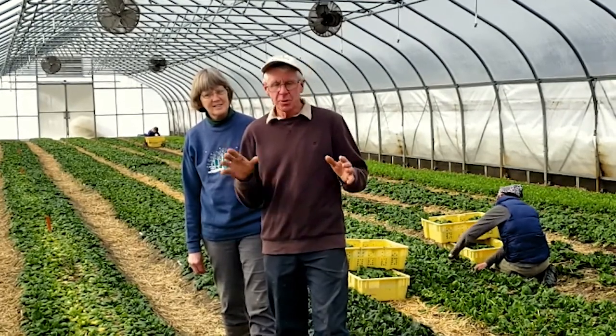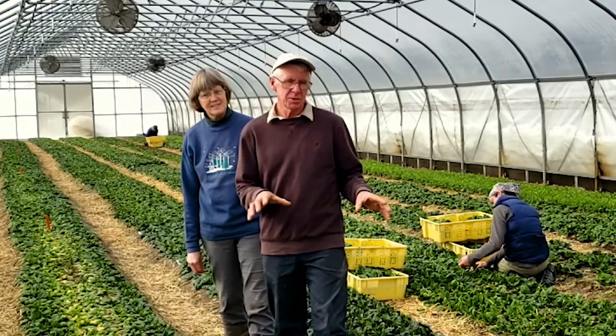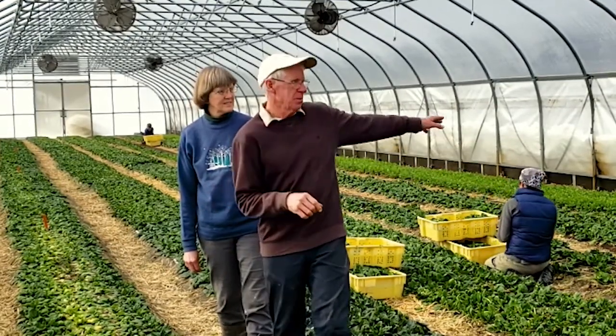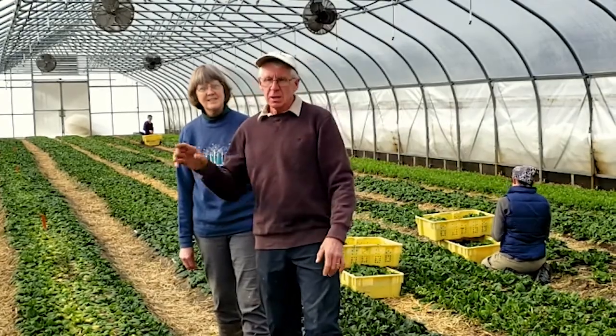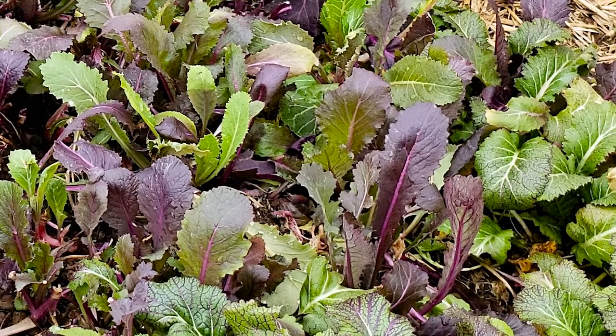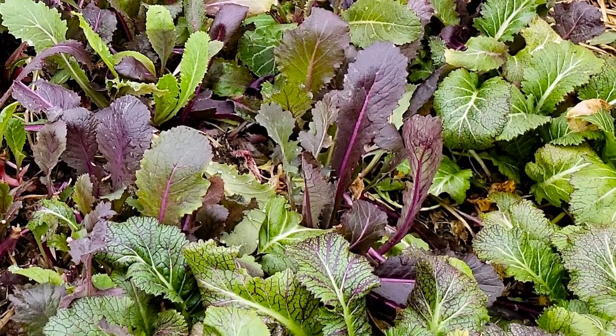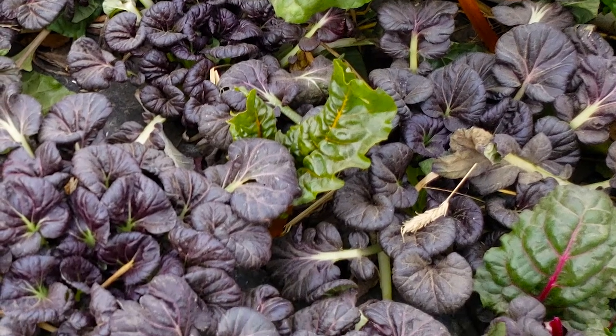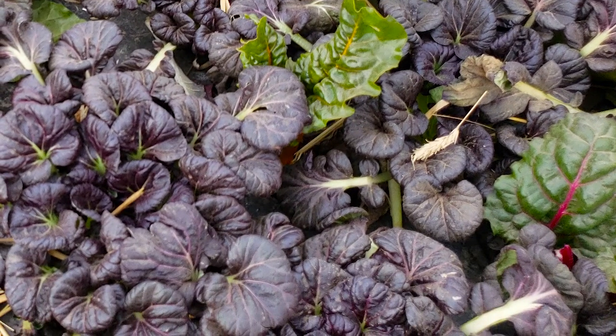We have three of these tunnels. One tunnel for the winter is planted almost exclusively to spinach with a little bit of arugula on the far side. We have one with salad mix and some mustards and other Asian greens, and then another tunnel with Swiss chard, kale, Asian greens, some parsley, and right now they've got some scallions.